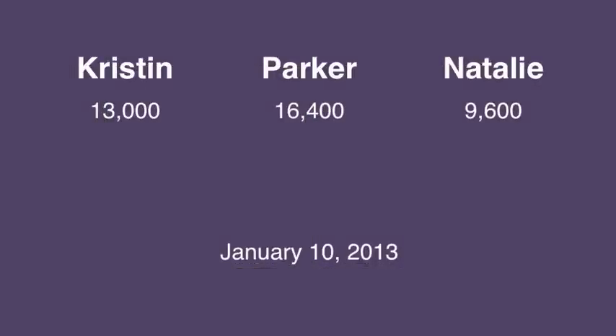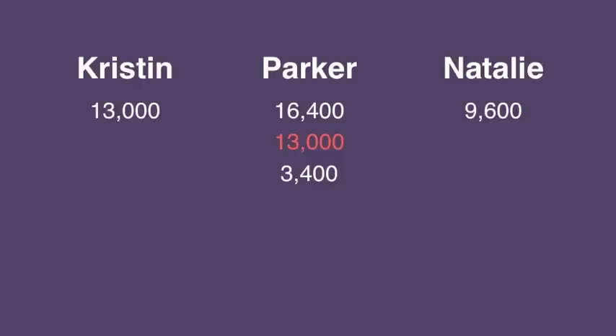Here's a recent example. We have Parker in the lead with 16,400, Kristen in second with 13,000, and Natalie in third with 9,600. The difference between Parker and Kristen's scores is 3,400, and the difference between Kristen and Natalie's scores is also 3,400. Therefore, these scores are evenly spaced.